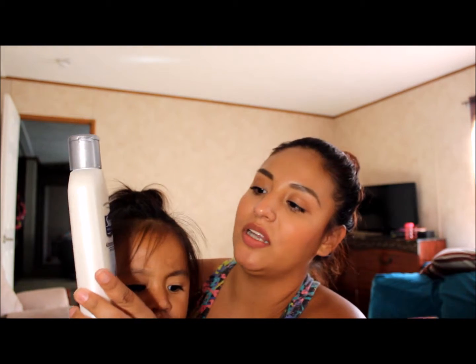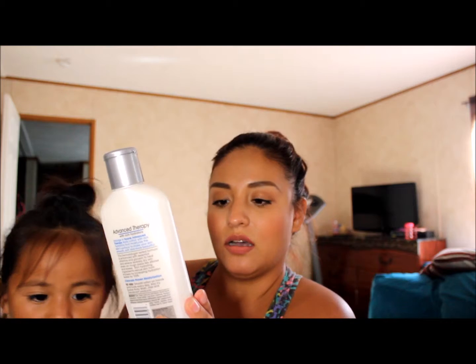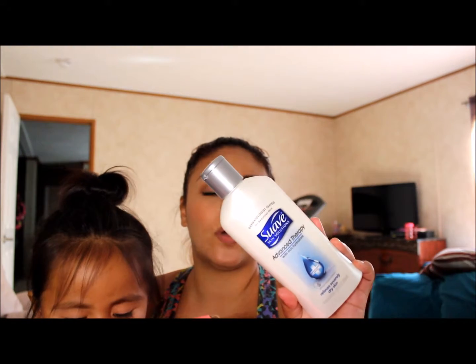The next thing my daughter pulled out is the Suave Advanced Therapy lotion. It's dermatologist proven, relieves severely dry skin, and is dermatologist tested as well. I think that's a full-size bottle and it retails for $2.99.